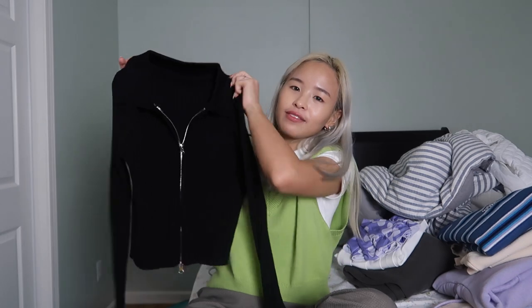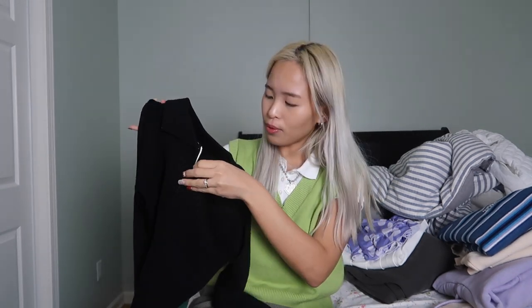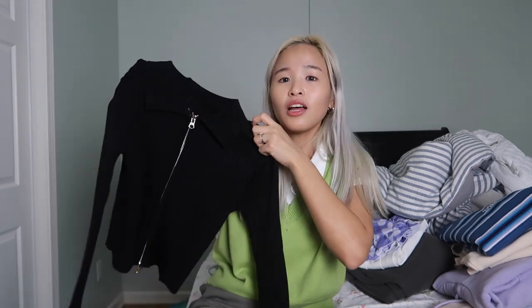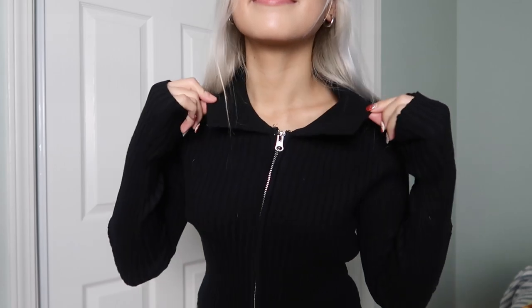The next long sleeve I got is just this black long sleeve — it's a zip-up long sleeve. I really like how you can just pull the zipper up and down like a jacket. I really like the color as well — it gives another touch to this jacket. This long sleeve actually looks very chic on its own. You can pair this with jeans and it's gonna be just like an effortless look. The quality of this long sleeve is so thick — it's gonna be perfect for the winter as well.